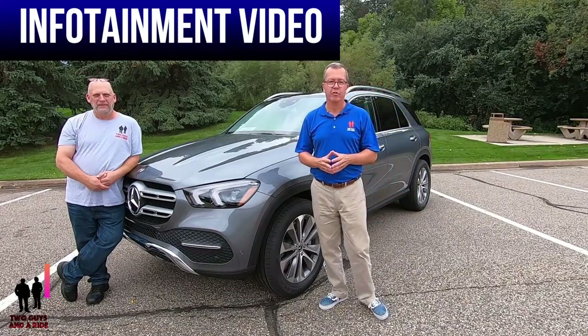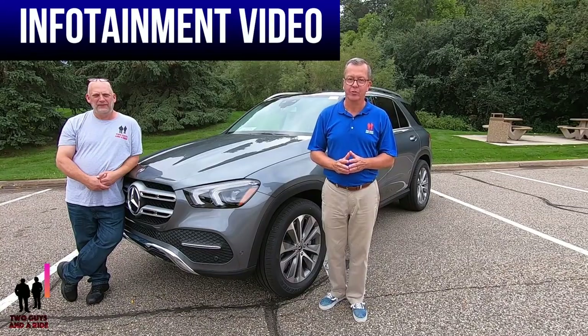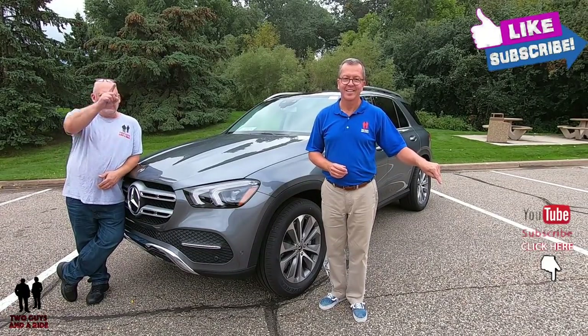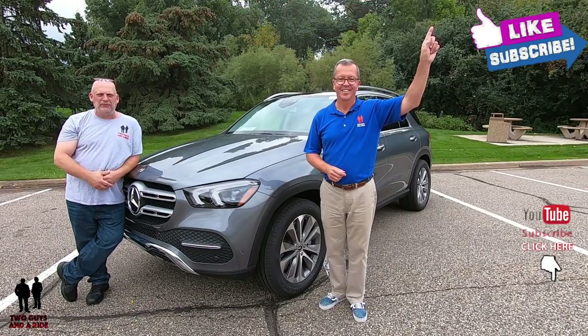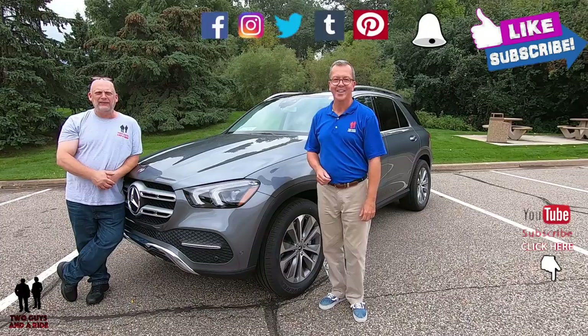If you want to keep up to date with all the new cars, trucks, and SUVs out there, and you like cool collector car stories, take a moment, hit that subscribe button down below and ring that bell notification so you never miss a video. What do you say Nathan, let's go for a ride!